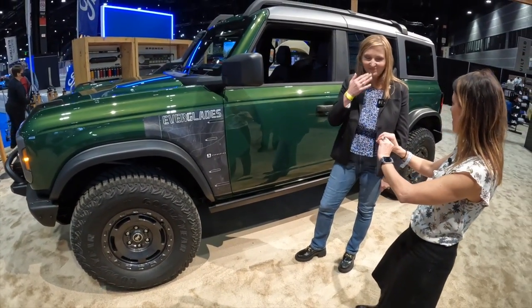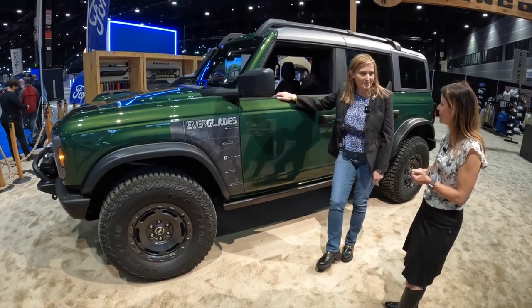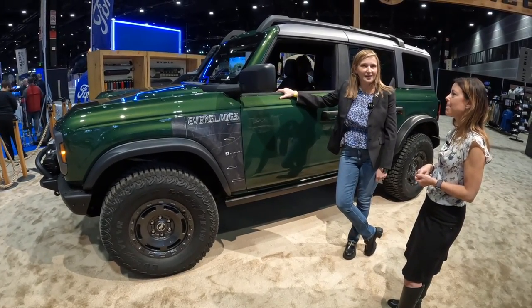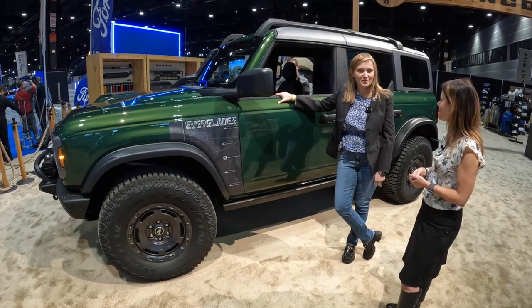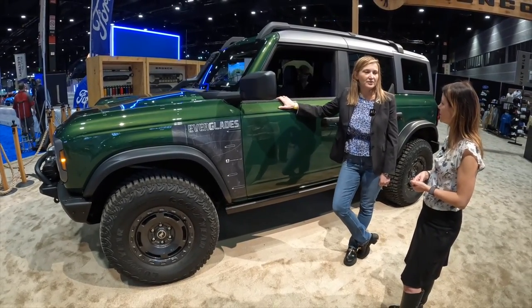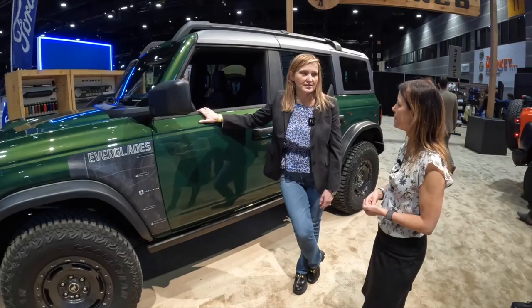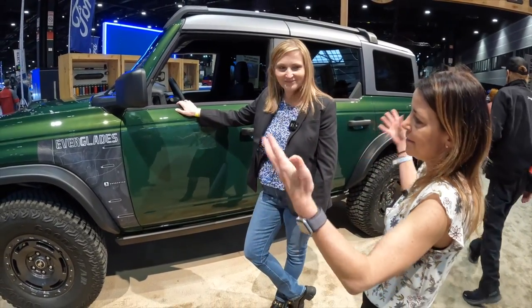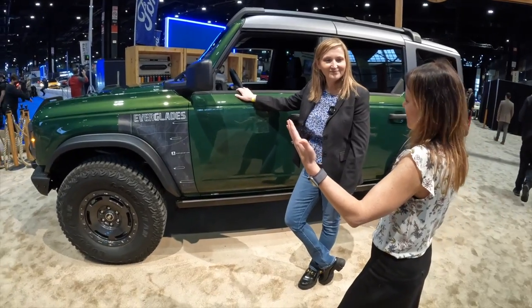Is this green special to the Everglades model? So this color is not exclusive to the Everglades — it's Eruption Green, but it's a really hot color that lots of our customers love, and it does really fit the Everglades. We do have an Everglades unique color, and that color is Desert Sand. So this is a Bronco, but it has extra things.